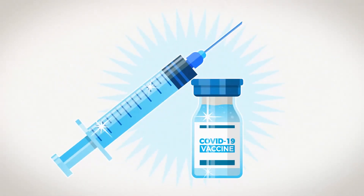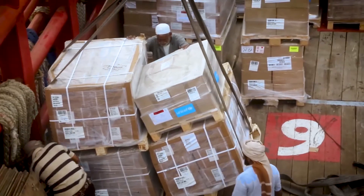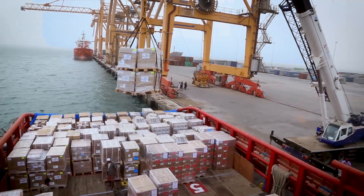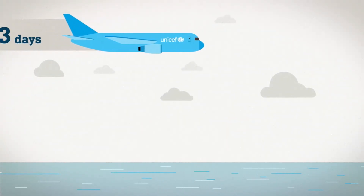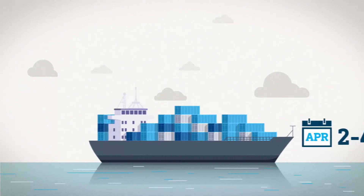But here's the tricky part when it comes to the COVID-19 vaccine: vaccines are shipped by air, and these injection devices are shipped by sea. Vaccines will take one to three days to arrive, and these syringes would normally take between two to four months to arrive.